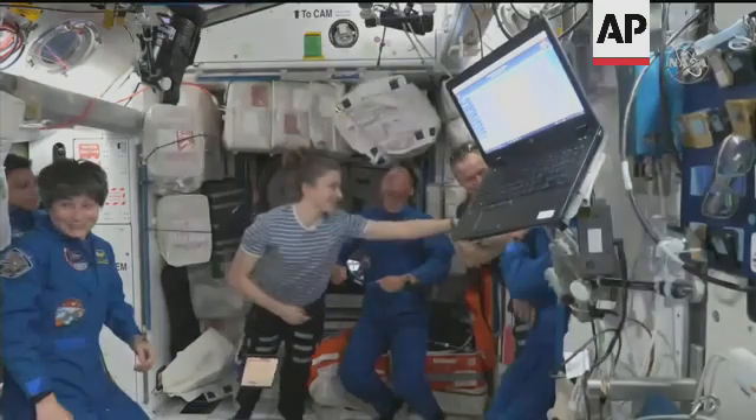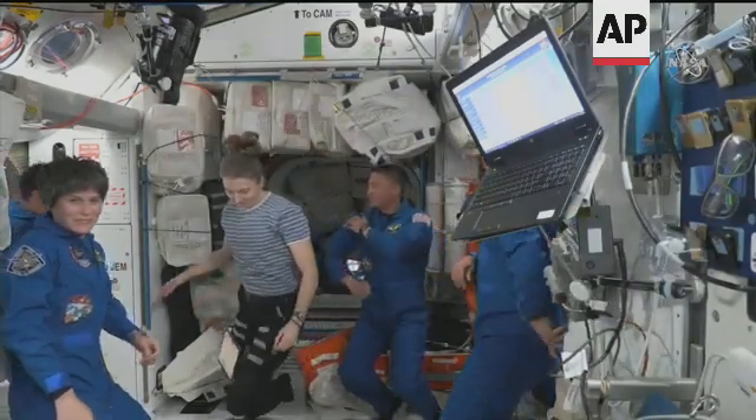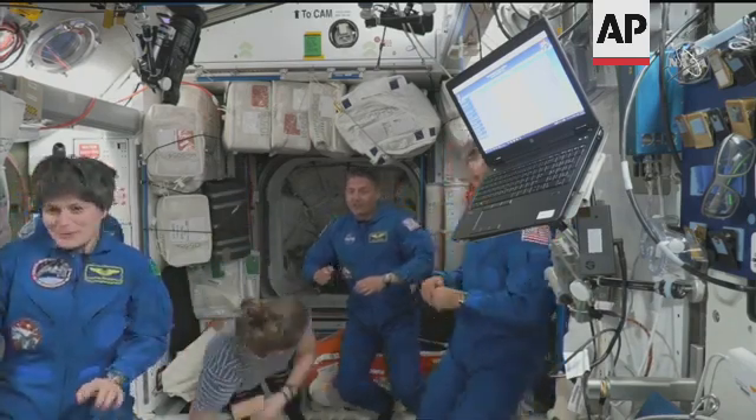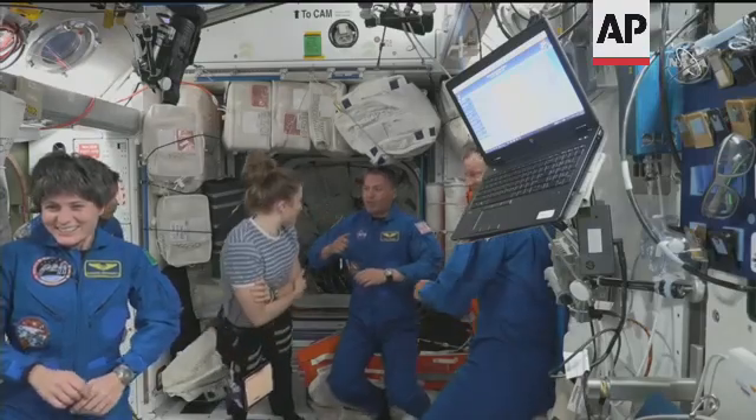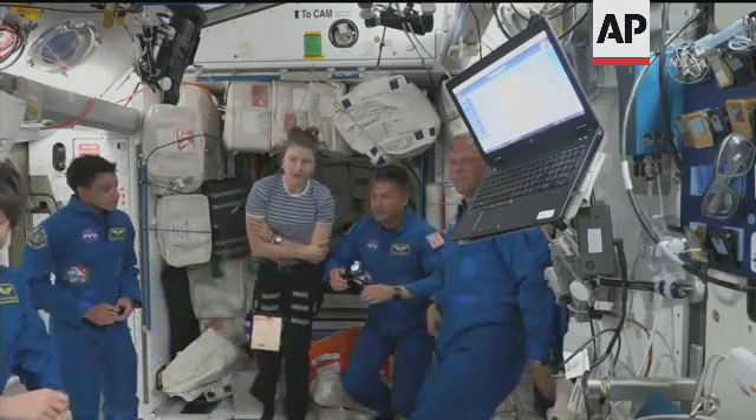Crew 3 and Crew 4 will do what's called a direct handover. For the next five days, there will be two Dragons docked to the International Space Station. Crew 3 is currently set to undock in just about five days from now.